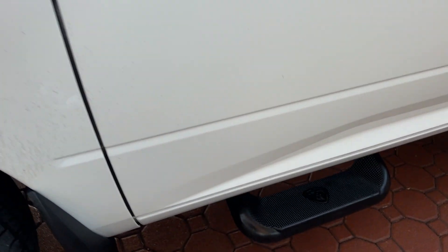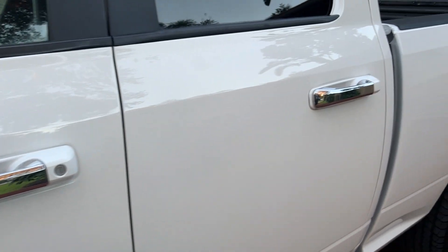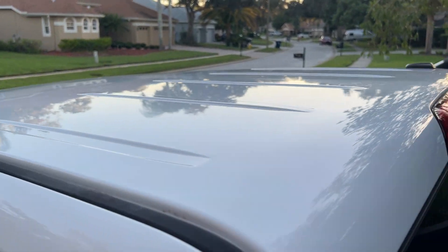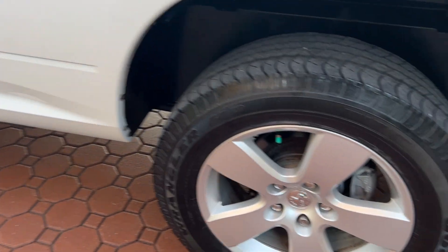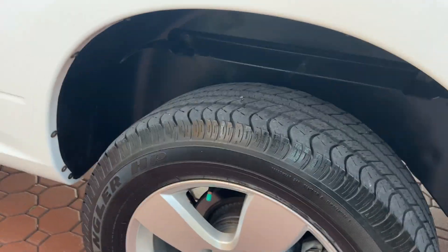This truck does not have a bit of rust or corrosion on it anywhere. Even underneath, of course, you've got some of that surface rust, but it looks fantastic — no flaking or none of that stuff. Looks like it's all been undercoated extremely well. And like I said, this man really took amazing, great care of this vehicle.